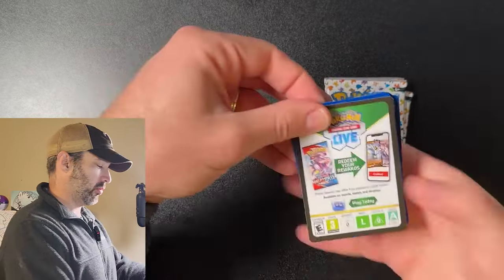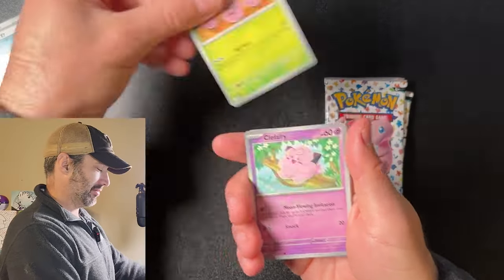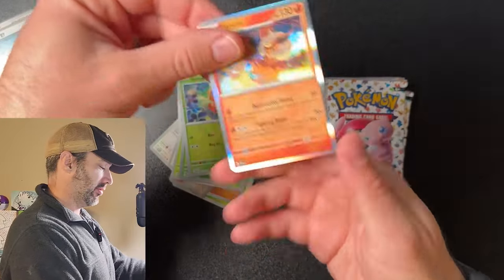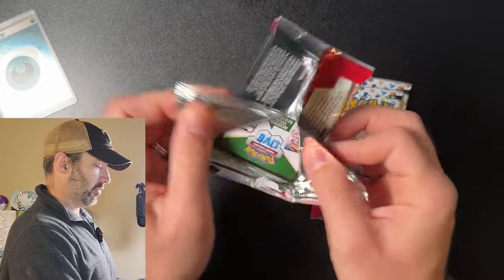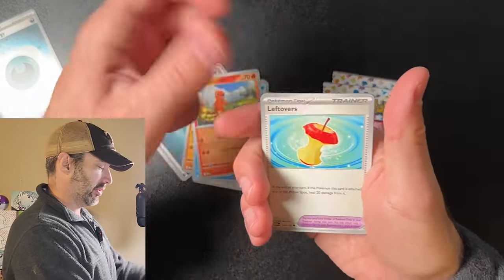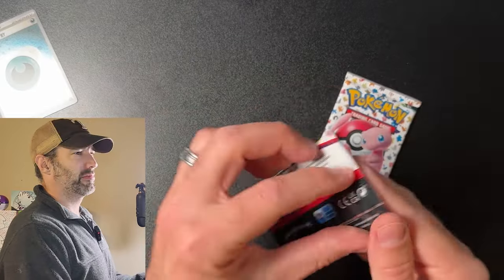Pack number one of 151. Holographic energy — I love them, that's a good sign. We got Spenser, Weedle, and a Flareon. I'm still trying to complete my 151 base set — I've been saying that every time I open 151, but I'm not quite there yet. We're getting close. One day I'll do a video where it's complete and we can rest easy, like Thanos after he snaps half the population.